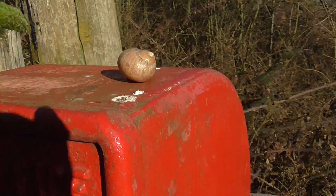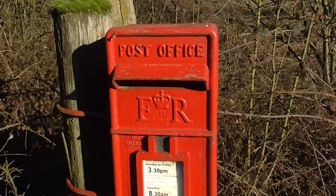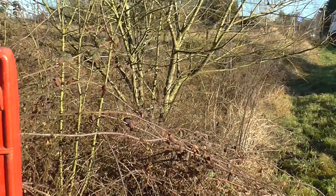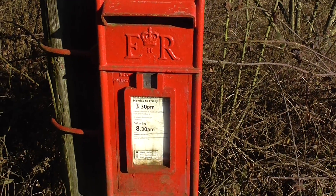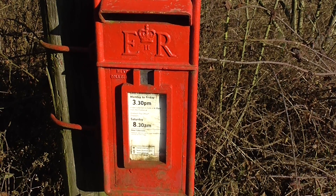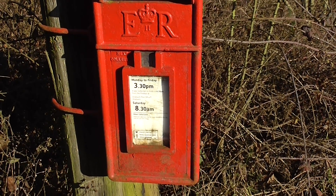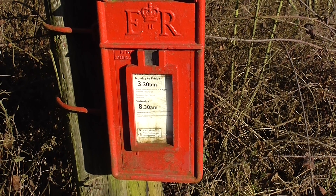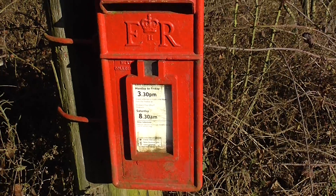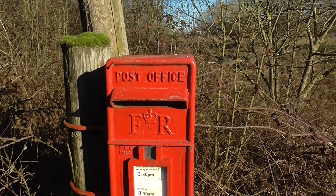It's reversing — I'll take it off just in case. There you are. It's ER, Elizabeth II, Royal Mail — Monday to Friday 3:30pm, and Saturdays 8:30am — and that's the next collection. Post office — once that's gone.